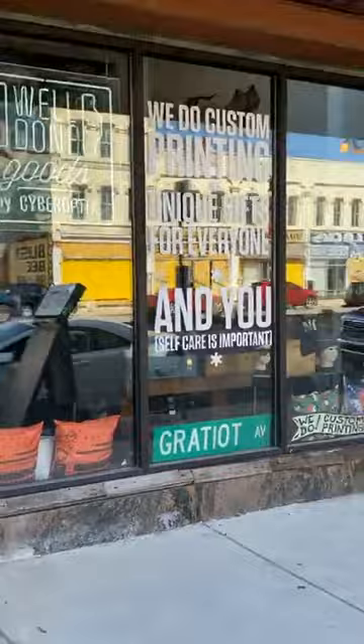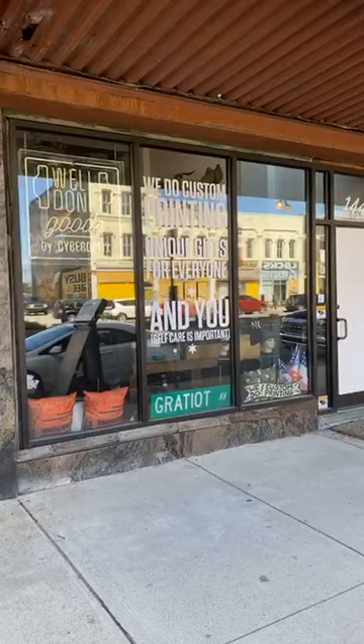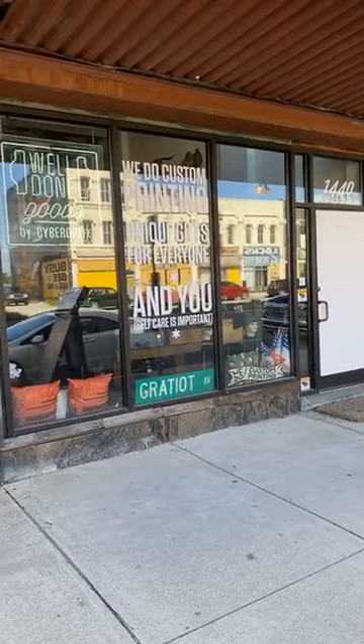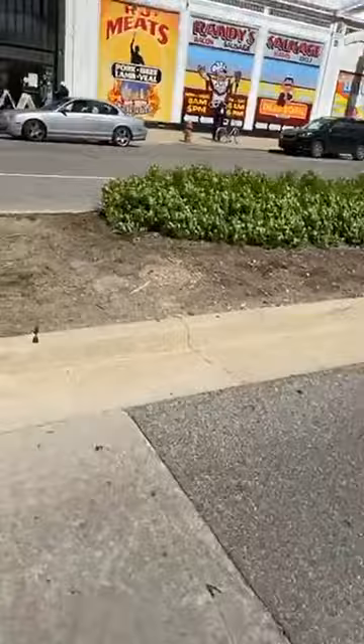Mad shout out to Bethany at Well Done Goods and CyberOptics. She has fought the good fight since day one. People keep messing with her and I'm telling you — stop messing with people who are investing in the city and making a difference. What's happening is she's invested in part of the new part of town and it looks like an easy target. So shout out to Bethany Shore.